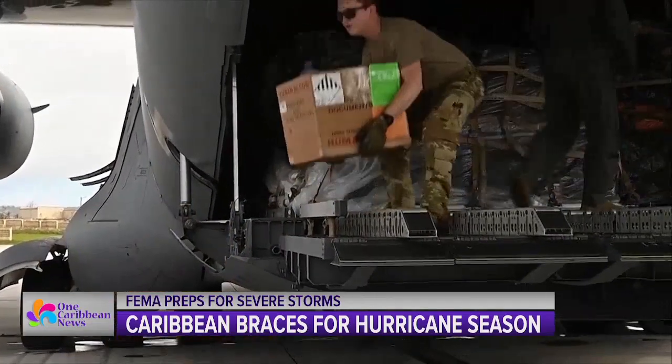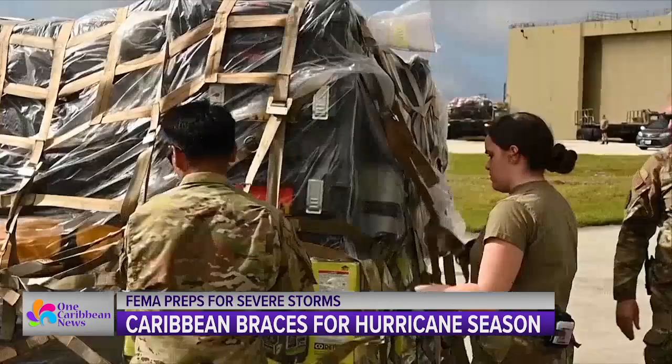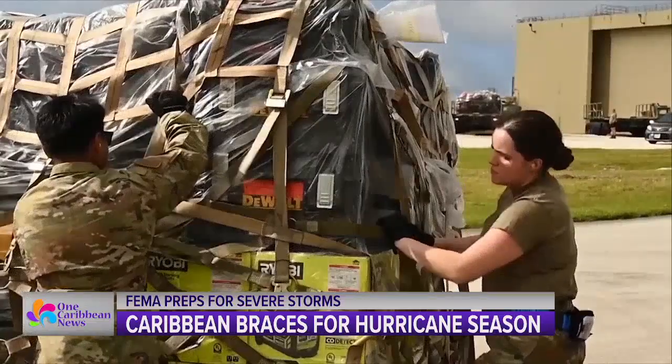We have people across the country, especially in those areas that are likely to be impacted, ready to go once those storms hit. We have a bunch of resources and commodities pre-positioned to be able to move once those storms pass. FEMA says they work with their local partners as well as other federal agencies to be prepared for the upcoming storms. They also have three tips for people who live in hurricane, typhoon, or even tornado zones.